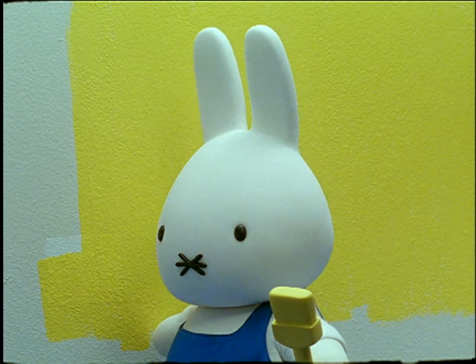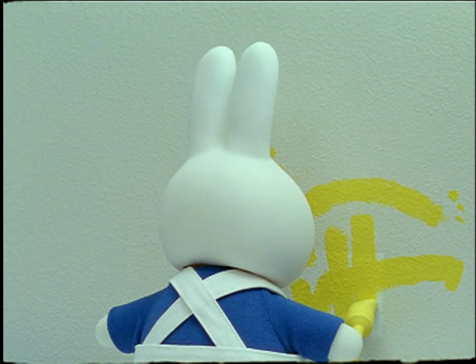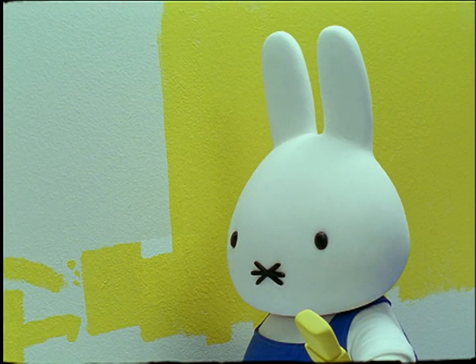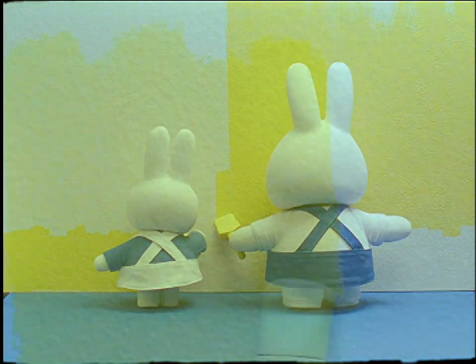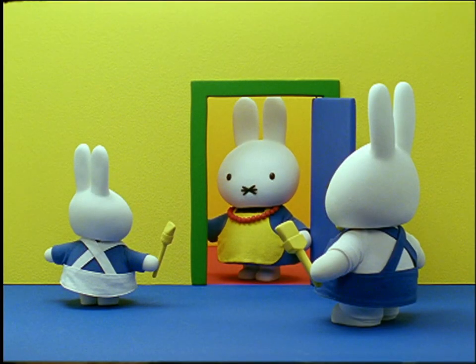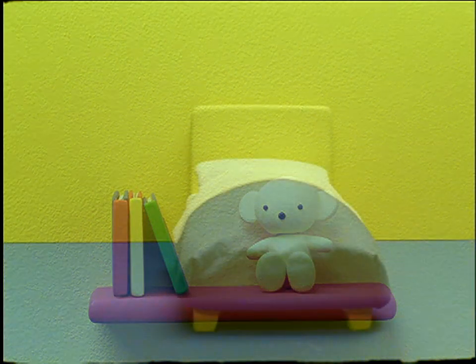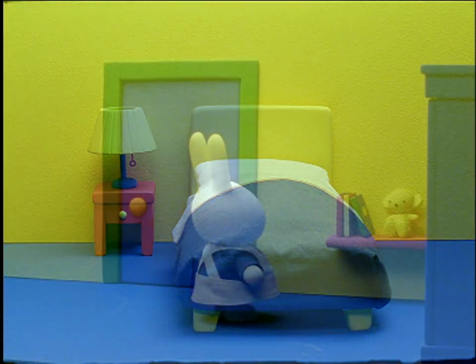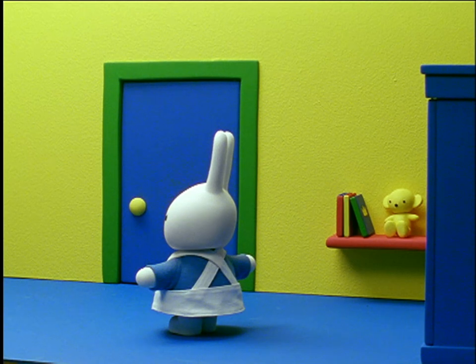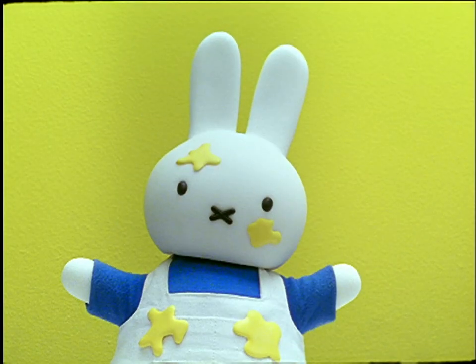Miffy, said Father Bunny, try to paint up and down in the same direction. Like this. Miffy learnt very quickly. Soon the room was a lovely, happy yellow colour. And Miffy's things were soon back in their place. Miffy felt happy too. Her room felt fresh, bright and clean. It's a nice feeling, she said, to have a freshly painted room, and that I helped to do it.